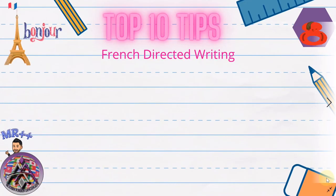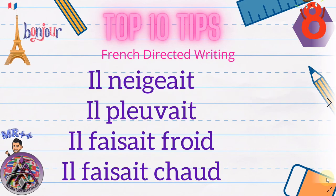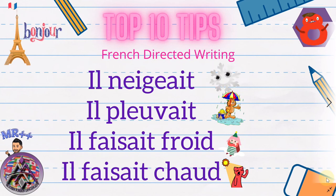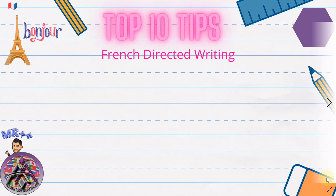Tip number eight: learn three or four weather sentences. You can always talk about the weather — just add 'il neigeait', 'il pleuvait', 'il faisait froid', 'il faisait chaud'. You need to know three or four of these by heart — you cannot escape it.